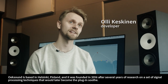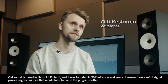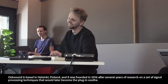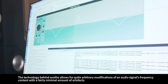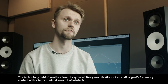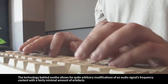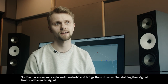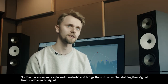OikSound is based in Helsinki, Finland and it was founded in 2016 after several years of research on a set of signal processing techniques that would later become the plugin Soothe. The technology behind Soothe allows for quite arbitrary modifications of an audio signal's frequency content with fairly minimal amount of artifacts, and Soothe tracks resonances in audio material and brings them down while retaining the original timbre of the audio signal.